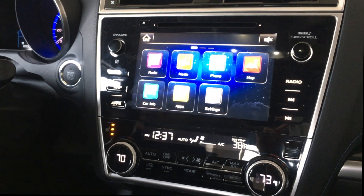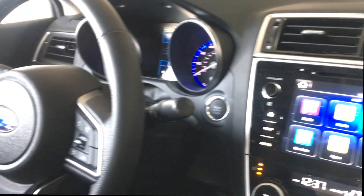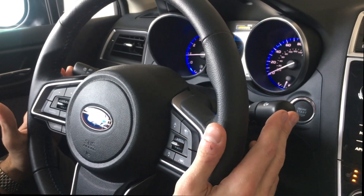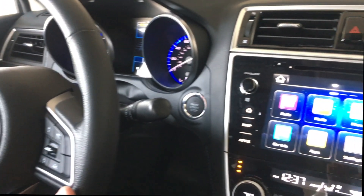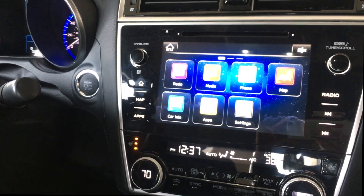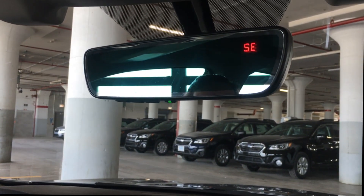You'll also have standard cruise control and radio controls from your steering wheel, along with most vehicles having automatic headlights and wiper blades on the right — very simple and standard. As you can see, the visibility is extremely good inside the vehicle and there's quite a bit of room.